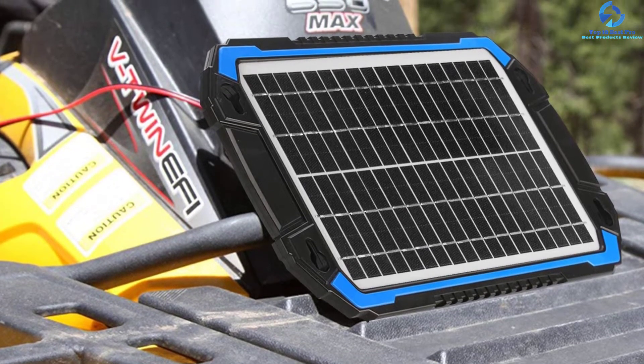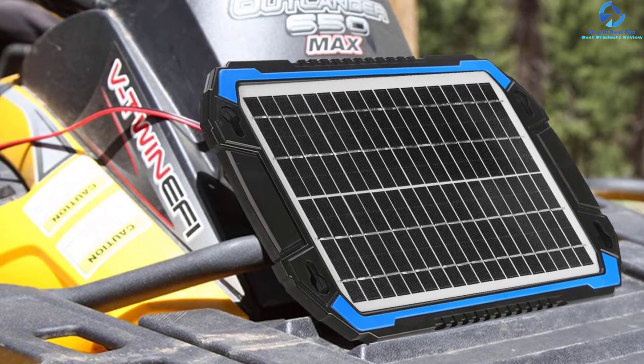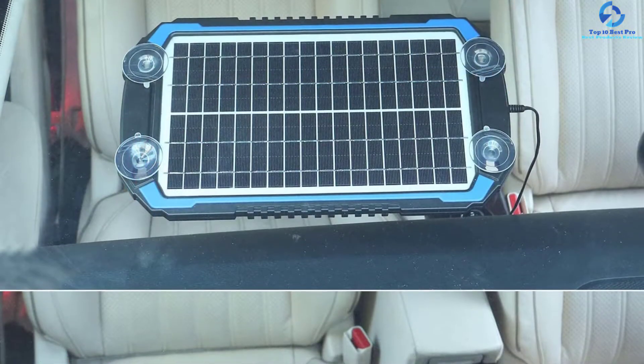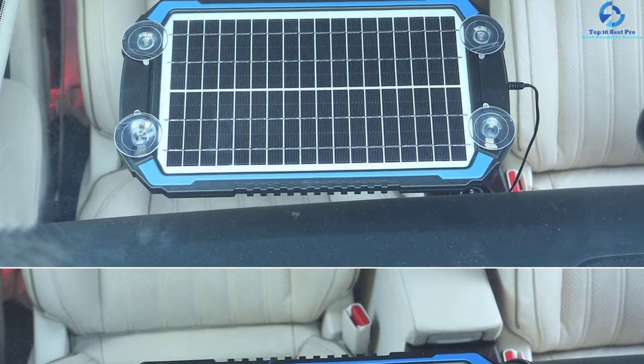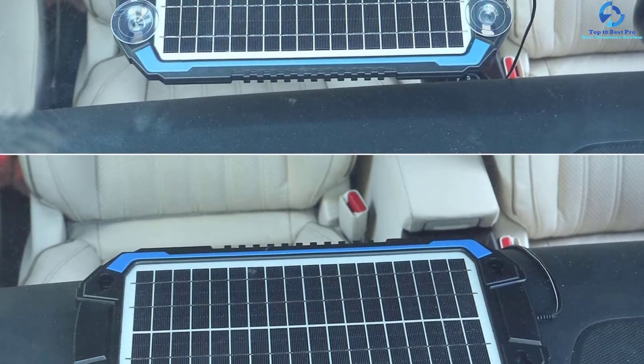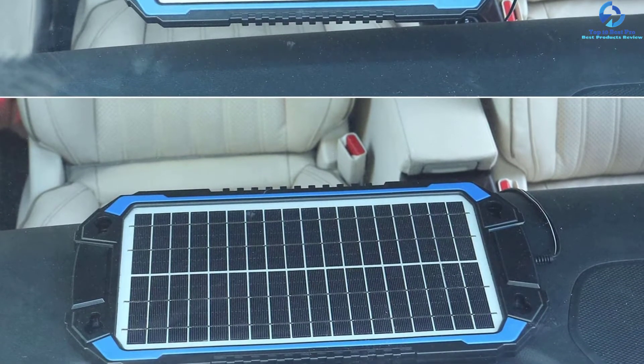Featuring a built-in blocking diode system, it easily prevents reverse discharge and overcharge of the battery, which greatly extends its lifespan. In addition, the device is ideal for different battery types, including gel, AGM, wet, and deep cycle batteries, among others.